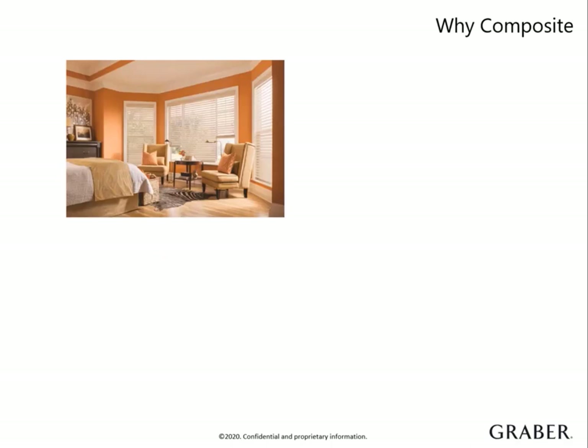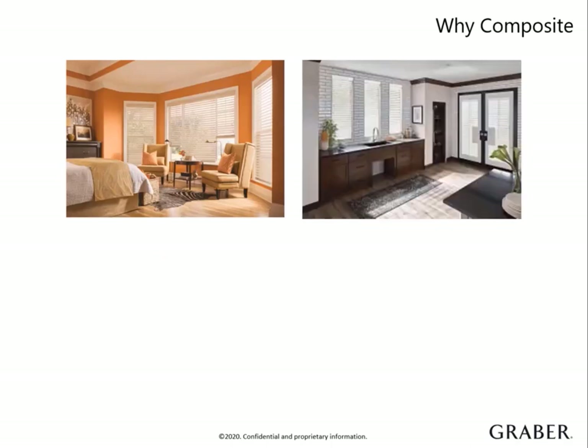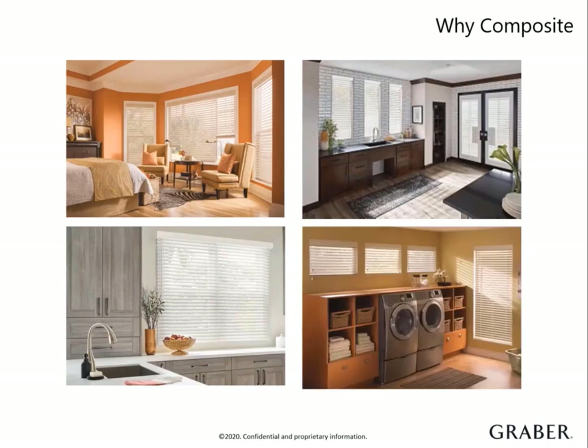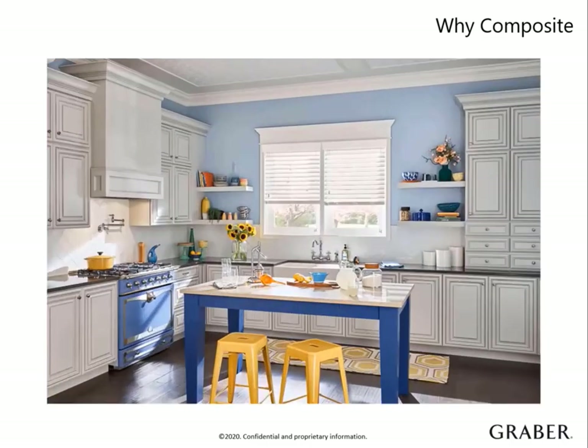Graber Traditions composite blinds are designed to withstand the highest humidity and share a color palette with our composite shutters for a whole home solution. They are heavier than real wood, but lighter than faux wood, and are extremely durable and easy to clean. Ideal for bathrooms, laundry rooms, and kitchens.